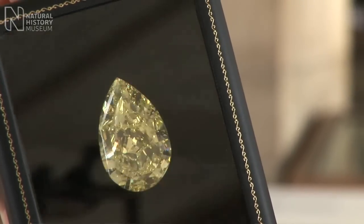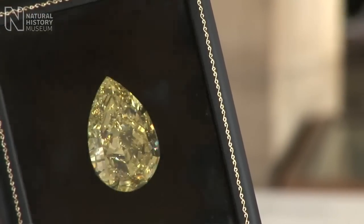And as you can see, it's pear-shaped. This pear shape has got a beautiful cross-section, which means it has a lot of colour, and it's the largest pear-shaped yellow diamond in the world.